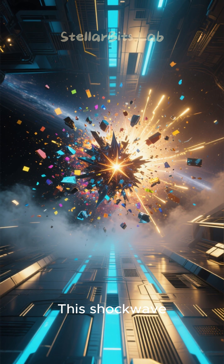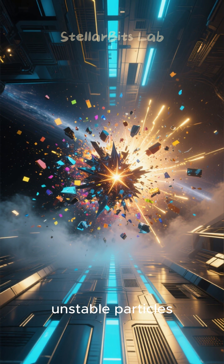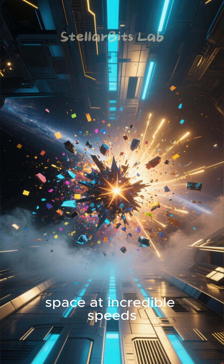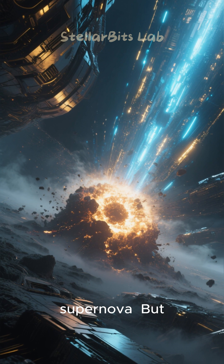This rapid collapse causes the core to rebound, sending a powerful shockwave hurtling outwards through the star's outer layers. This shockwave, supercharged with energy and newly formed unstable particles, blasts the star's material into space at incredible speeds. This is a core collapse supernova.